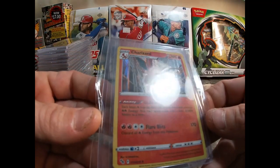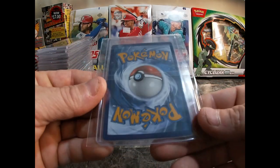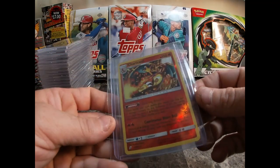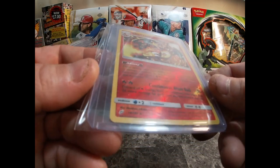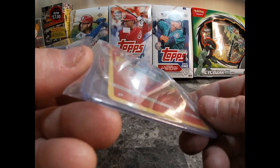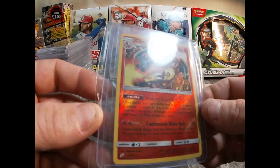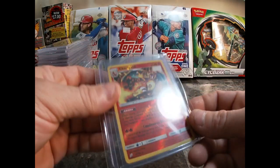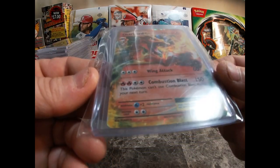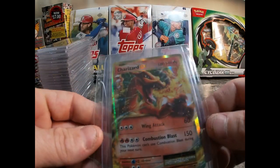Got a couple Pokémon here. This is a 2022 Pokémon GO Charizard — nice card. Picked it up for my son; he's the Pokémon collector and he likes his Charizards and Mewtwo. Here's another Charizard — I can't even see the date, it's so tiny, looks like 2019. Really nice card.